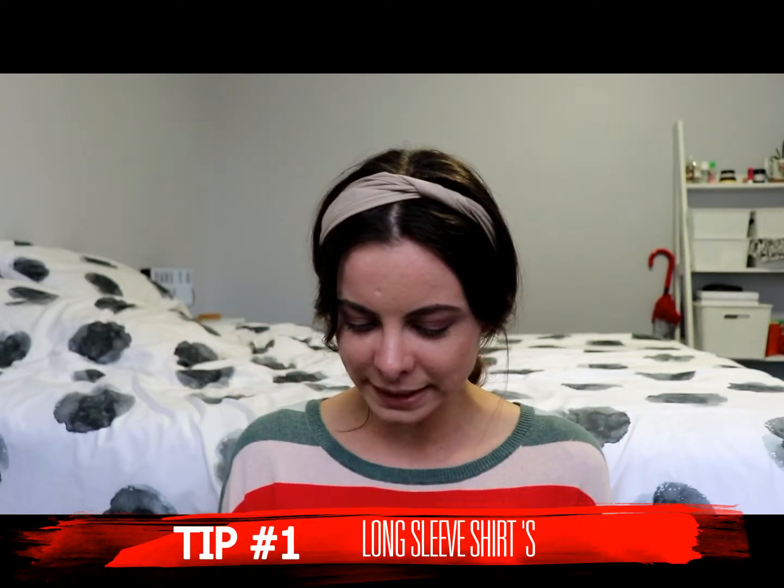So, tip number 1: wearing a long sleeve top underneath a really cute summer top that you really like, or that you think is just super cute but it's obviously going to be too cold for winter. Wearing a long sleeve top underneath just gives warmth to your arms while still looking cute. Wearing pattern on pattern might clash, so if you have a plain black, white, or a colour that's maybe in the cute top you're wearing, it'll just make it look nice and obviously draw more attention to the colourful top you're wearing.